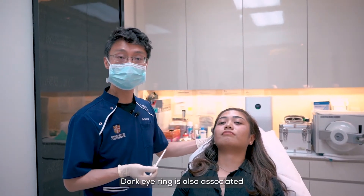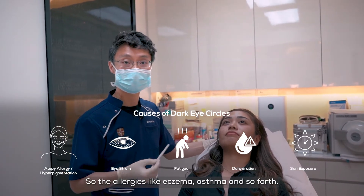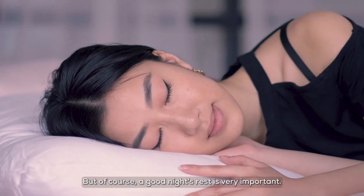Dark eye rings are also associated with some patients with atopy — so there are allergies like eczema, asthma and so forth. We do see that quite often as well. Of course, a good night's rest is very important.